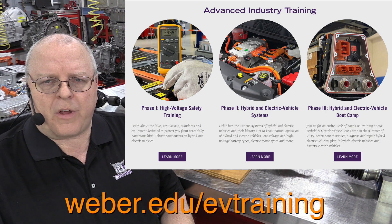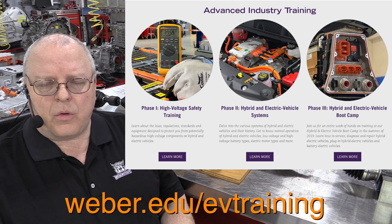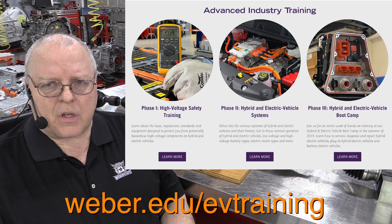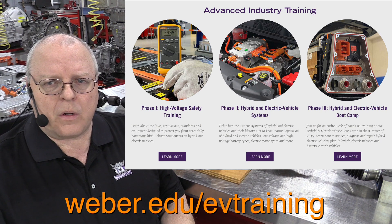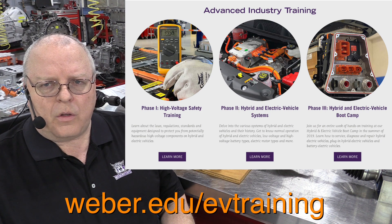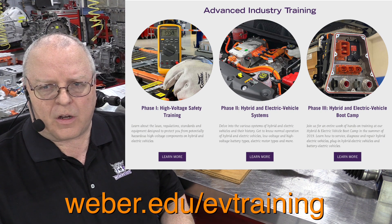Two of these options are available online and are available for anyone who wants to take them. You do not need to be a Weber State Automotive student — you can just sign up online through Weber State University. If you look at the link at the bottom of the screen, you can go to that website and get information on the three different training options and the costs.